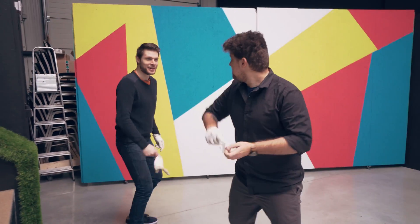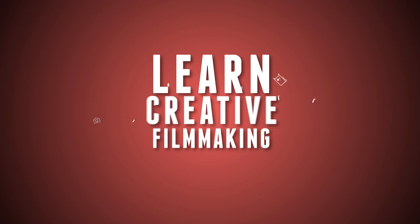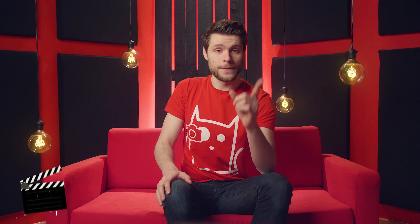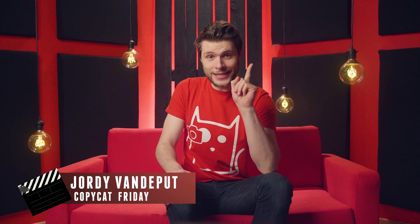I dare you for a duel! Good morning — or good evening, of course. I cannot know when you're watching this. But one thing I can tell is that you are looking beautiful today. And that is all we need for another exciting episode of Copycat Friday!